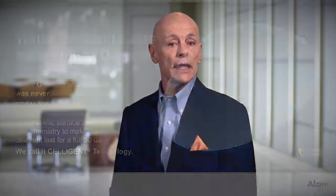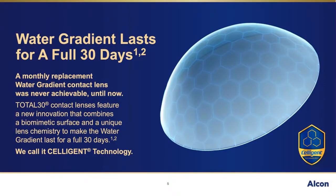In contrast to daily disposable lenses, reusable lenses pose some unique challenges, which include resistance to bacteria, resistance to lipid deposition, wettability over the entire wearing period, and durability to withstand nightly cleaning, disinfection, and storage. The answer to all of these challenges lies in the exclusive Celigent technology, which results in the unique water gradient surface of Total 30 lenses.